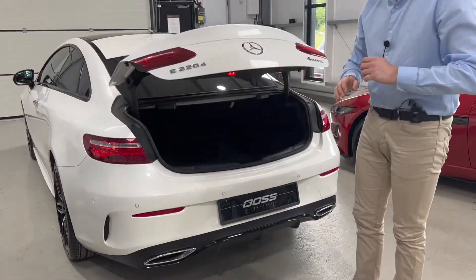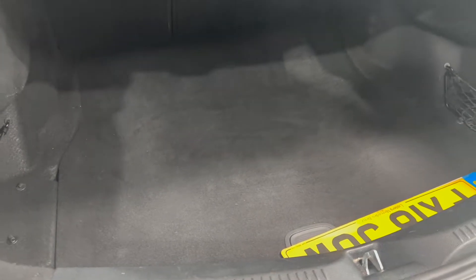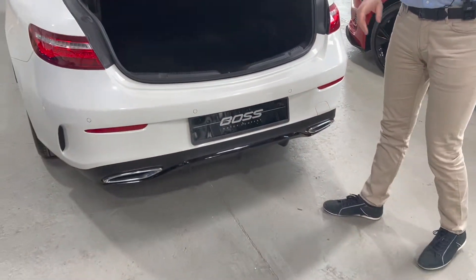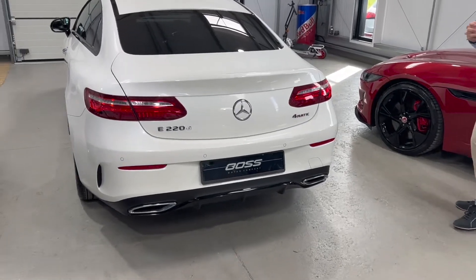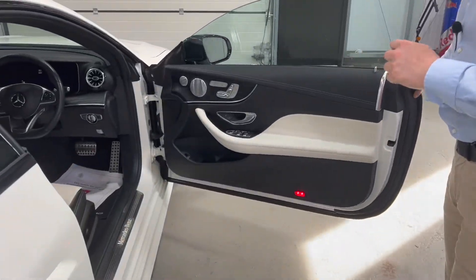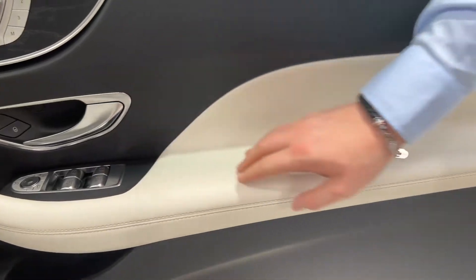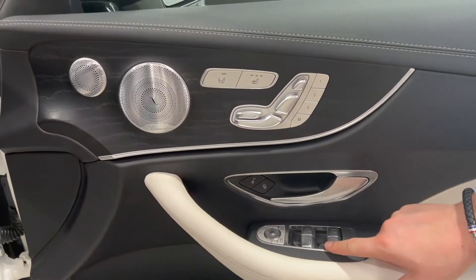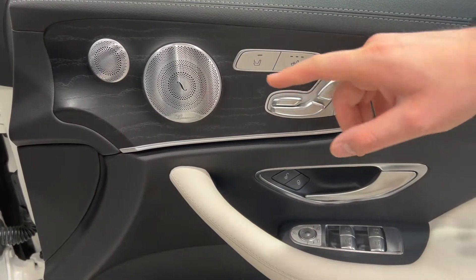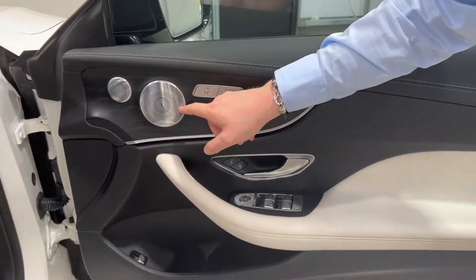There's a power boot as part of the Premium Plus specification — a nice big, deep boot that goes a long way back. There are levers here for folding the rear seats down to make it even deeper if needed. Coming around to the driver's side, there's keyless entry and exit, again part of the Premium Plus spec. Inside you can see the beautiful, very fine soft leather, metal window buttons, power-folding mirrors, memory seats with lots of adjustability, heated seats, and the driver can adjust the left-hand seat from the driver's side.